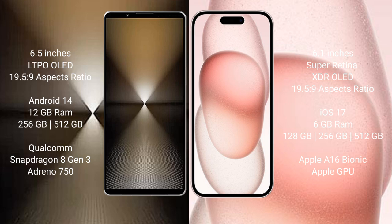Sony Xperia 1 Mark 6 runs on the Android 14 operating system. iPhone 15 runs on iOS 17. Sony Xperia 1 Mark 6 comes with 12GB RAM and 512GB or 1TB internal storage, Qualcomm Snapdragon 8 Gen 3 processor and Adreno GPU. iPhone 15 comes with 6GB RAM and 128GB, 256GB, or 512GB internal storage, Apple A16 Bionic processor and Apple GPU.